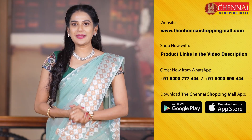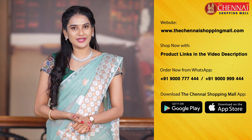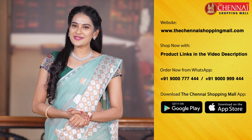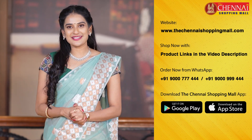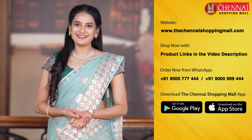That's it for today. I hope you liked the saree collection. If you want to check out sarees, please comment below or visit my website thechenaishoppingmall.com. You can also download the app — available free on iOS and Android.